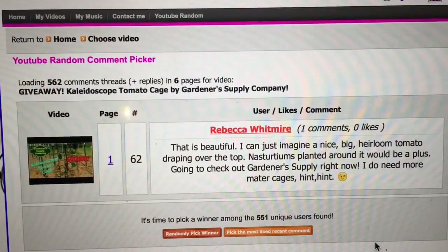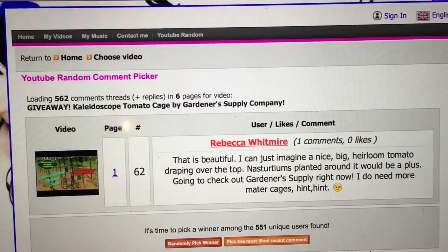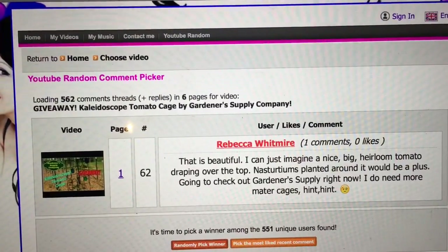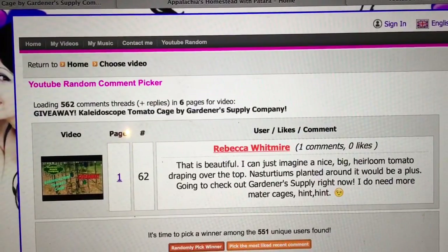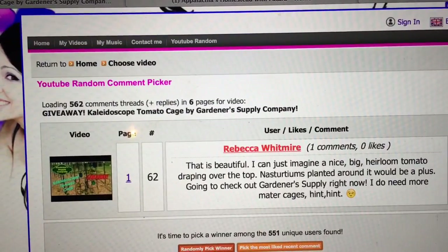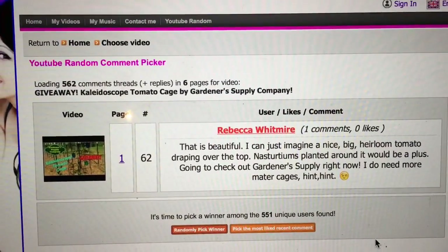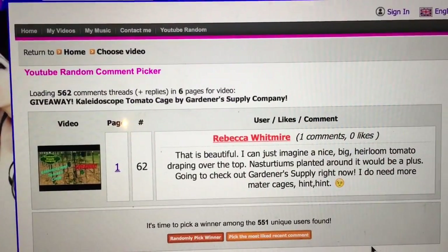So Miss Rebecca, you need to private message me. We have more reviews and giveaways coming your way. I assure you, you are going to love, love, love this. Check it out from Gardner Supply Company. It is still holding up beautifully in my garden and it looks fabulous — the sun was hitting it and you could see all the colors hitting the grass this evening, it was beautiful. Thanks for watching. Check us out on Facebook, Instagram, and Pinterest. Go check out Gardner Supply Company. Miss Rebecca, I will be looking for your private message. Thanks so much guys, we love you. Y'all have a great night.